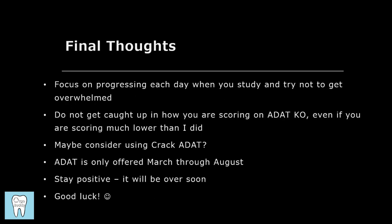Overall, studying for this exam was honestly quite stressful, and it's important to focus on progressing every single day, learning something new, and not getting too caught up in all the information you still don't know. You're not going to be able to learn everything, but with an organized approach and by constantly progressing through chapters, you'll always be making yourself more prepared. Rather than focusing on what you haven't looked at yet, make sure you're learning whatever topic you set for yourself for that day. Also, don't get caught up in how you're scoring on ADAT Knockout — even if you're getting 40% or worse, what matters is that you're learning from the questions.